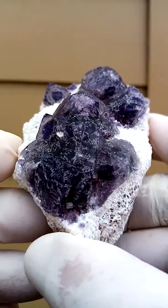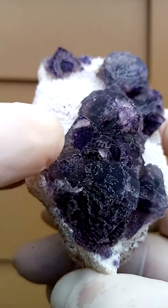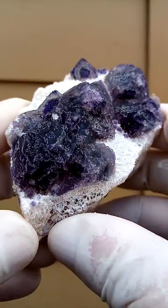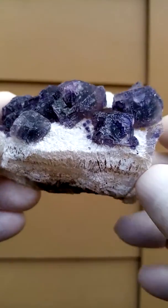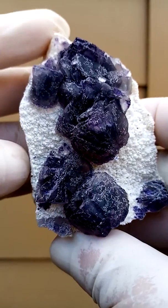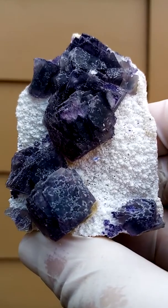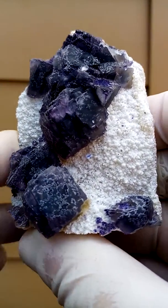So you have these fluorite cubes. Some of them have lovely little patterns, phantoms inside them. I'm going to move it so you can see the terminations — it's whole little castles of fluorite cubes. It's tiny tiny cubes building up together into bigger cubes. And that's from the Orange River region.